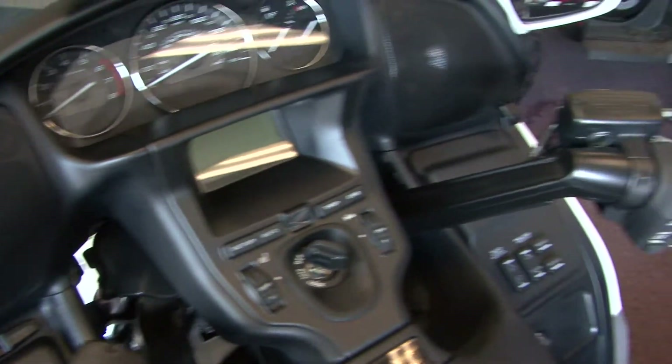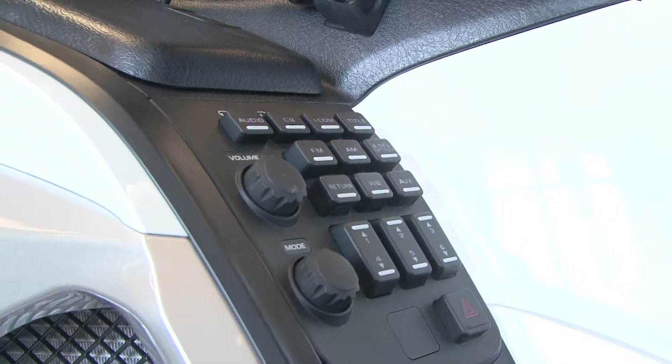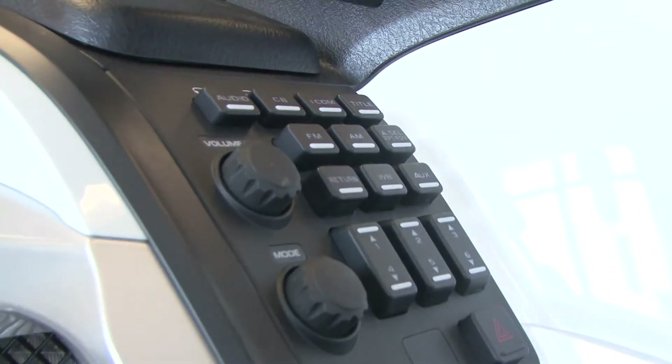They went with the new sound system this year. You have a Dolby surround system, so the speakers — I rode this a couple weeks ago and it was awesome. And then you can also hook your iPod into it now, and you run your iPod from the controls here.